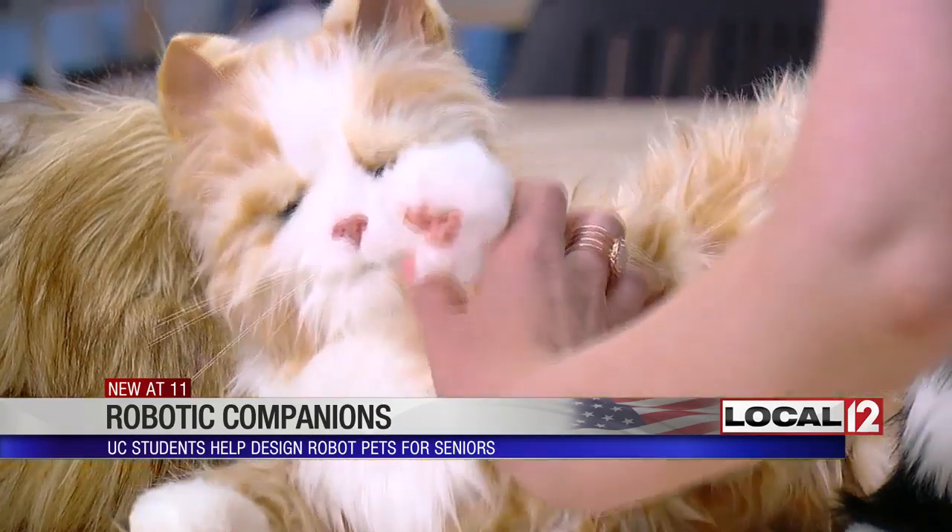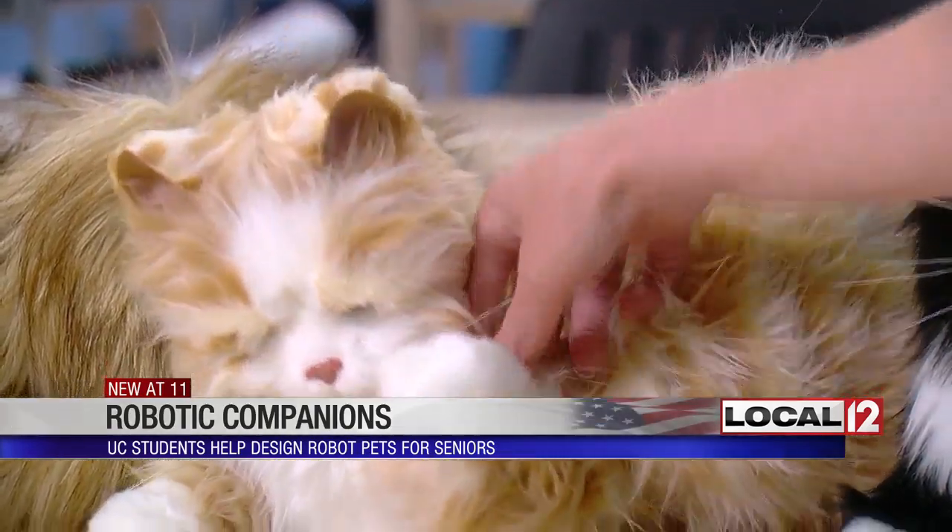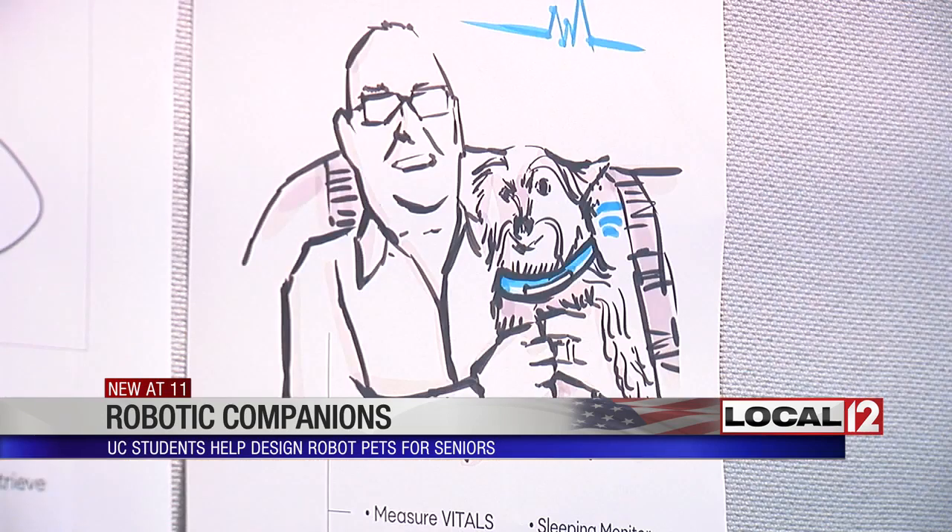The dog is part of a line of robotic pets for the elderly. A team of graduate students at UC is working to create the next generation. Older adults deserve a high-tech robot companion.